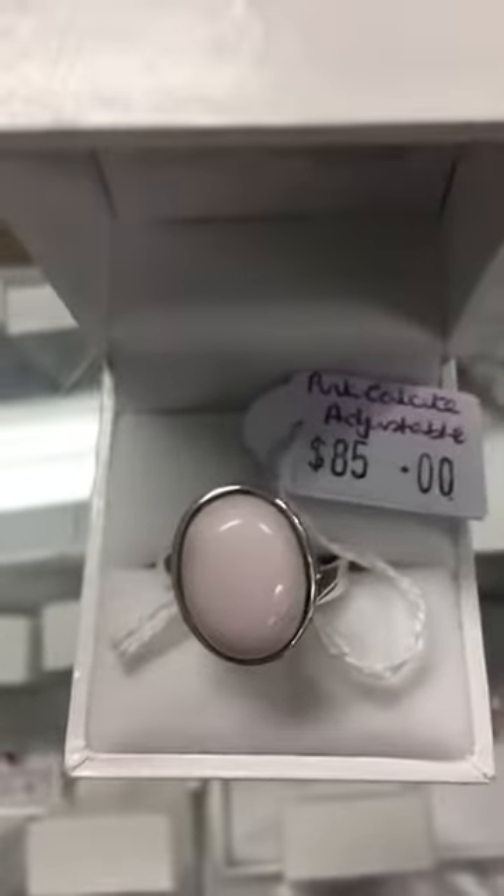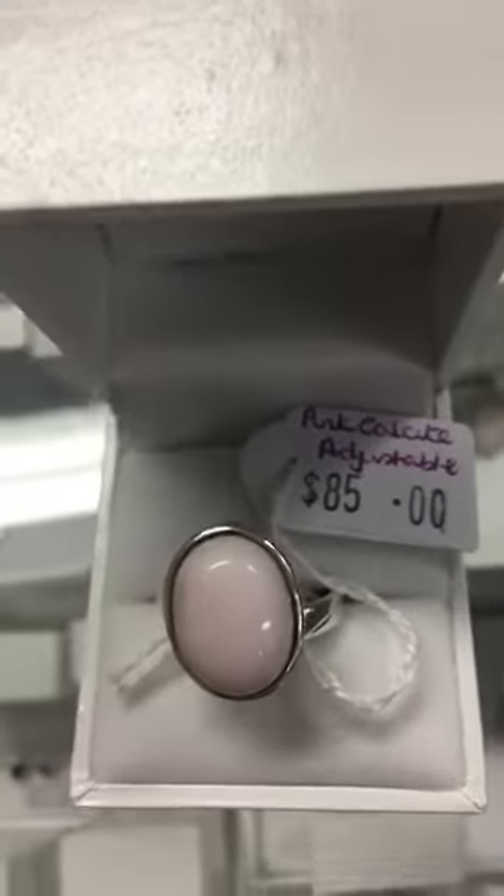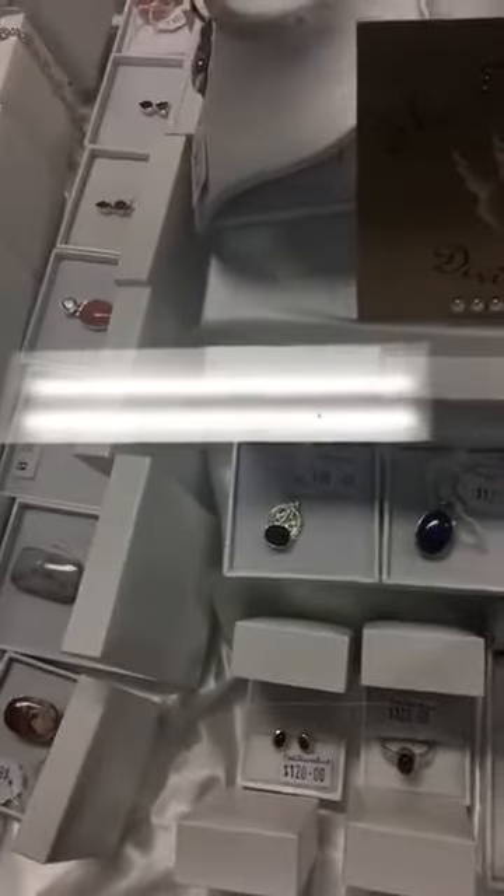Really gentle, beautiful energy. There are earrings, there are pendants, and there's this ring that's actually adjustable, so you can make it fit any size finger. That's really beautiful — pretty handy being adjustable.